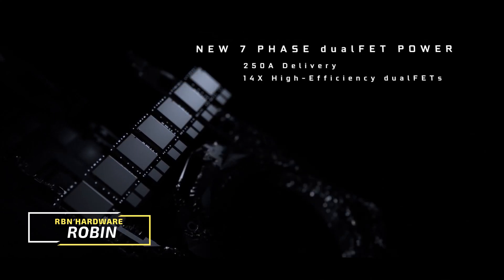If you're new to this channel, my name is Robin. Welcome to RBN Hardware. I hope you're doing fantastic.